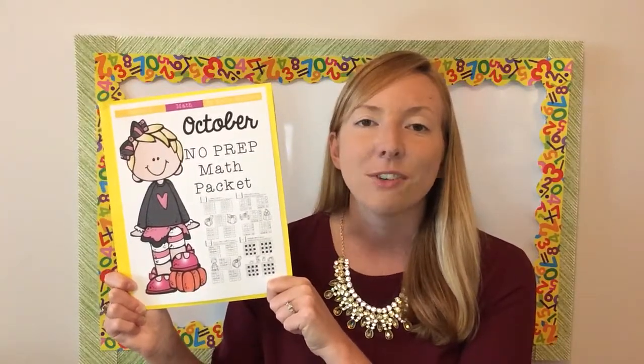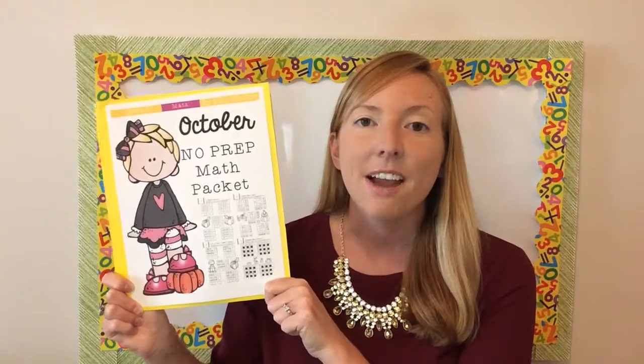This is a great packet for you to leave with a sub, to use as warm-ups, bell work, classwork, homework, or extra credit. This is fun and engaging for students to complete and every student can learn basic math skills and review them with success.